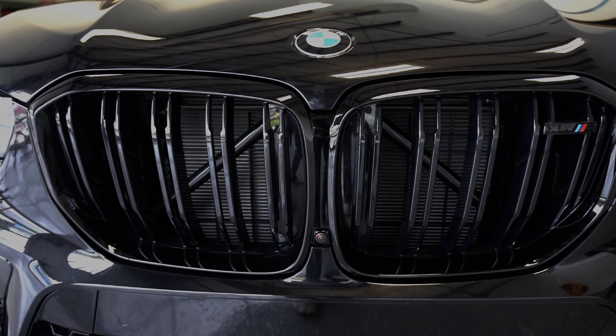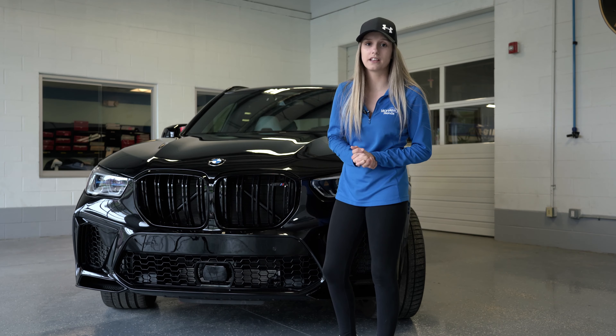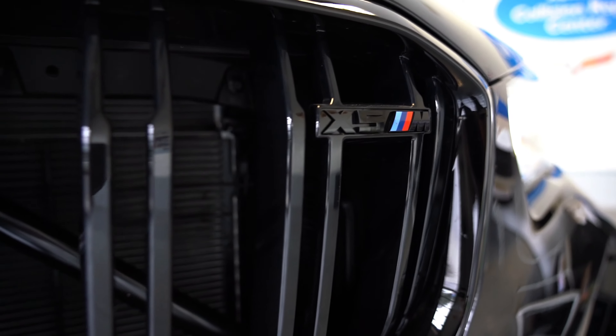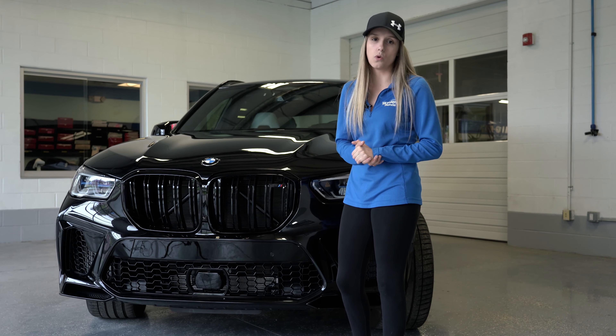These kidney-shaped grilles just keep getting bigger with every make and model BMW makes, but with this vehicle it looks awesome. This car has the M package, which stands for Motorsport, and that adds about 17 horsepower.